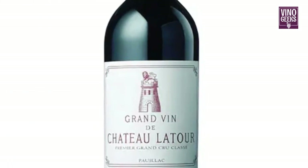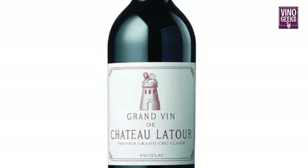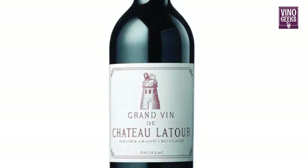One of the most famous producers of Cabernet Sauvignon in Bordeaux is Chateau Latour, renowned for its exceptional quality and longevity.